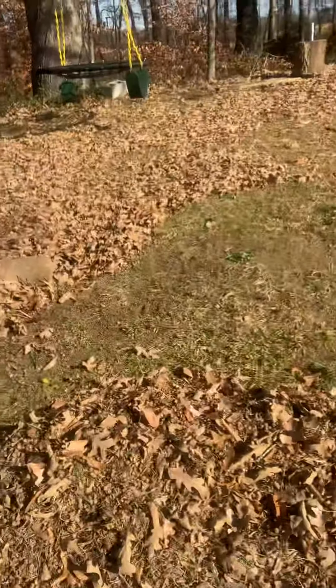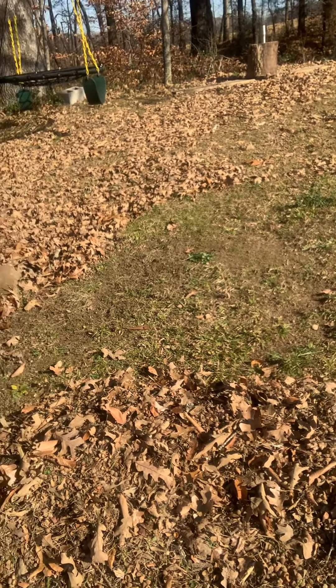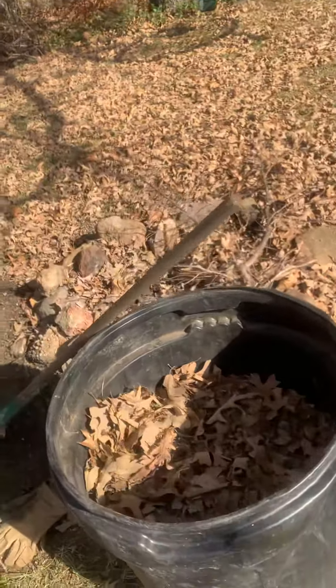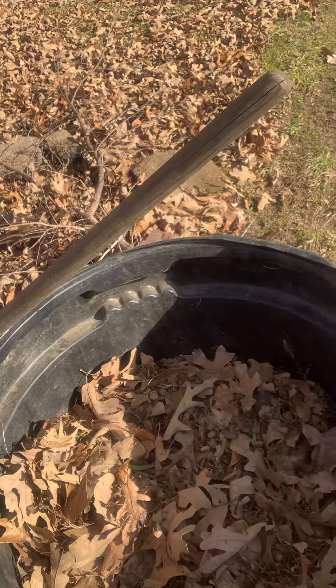So this is what I found when I came up here and started raking some of the leaves away. There are a shitload of acorns up here. I've cleaned off maybe 400 square feet and this garbage can here is about 80 percent full. I was going to sort through and sift out all the acorns from the leaves.